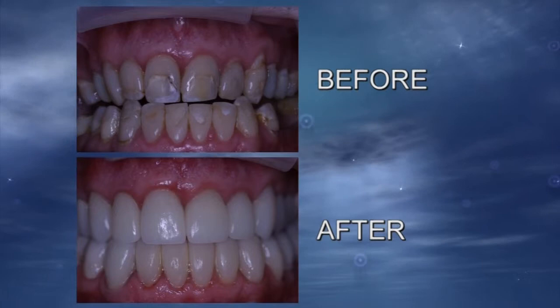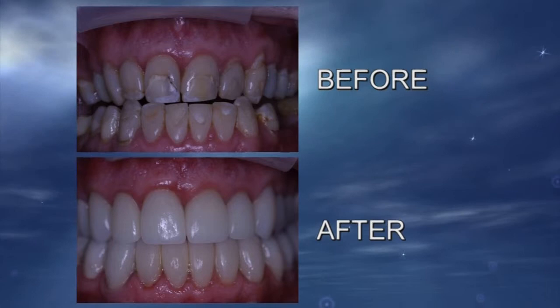This patient had gross decay and failing existing restorations. We improved his smile by placing eight porcelain restorations on his upper teeth and eight porcelain restorations on his lower teeth. It's great.